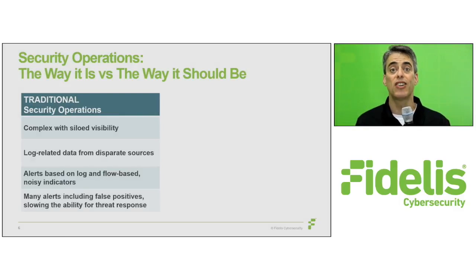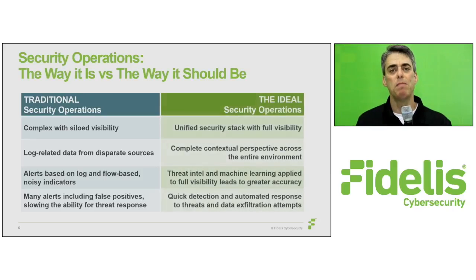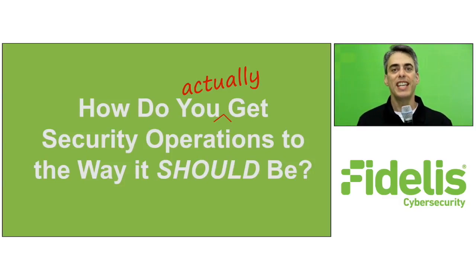All of this slows your ability to respond. It could take days just to triage a single alert. Now compare that to an ideal setup, in which an enterprise security stack delivers contextual perspective across the entire environment. It's easy to say a security operation should function a certain way, but how do we get there?